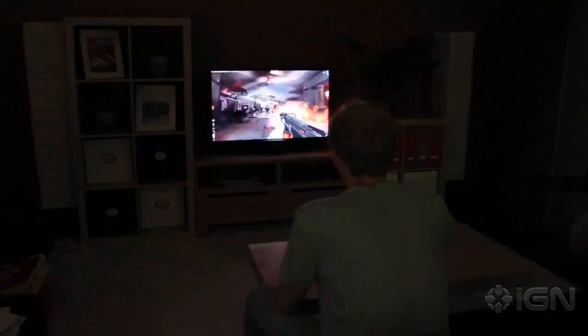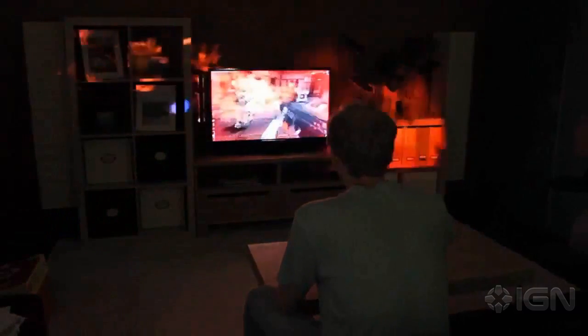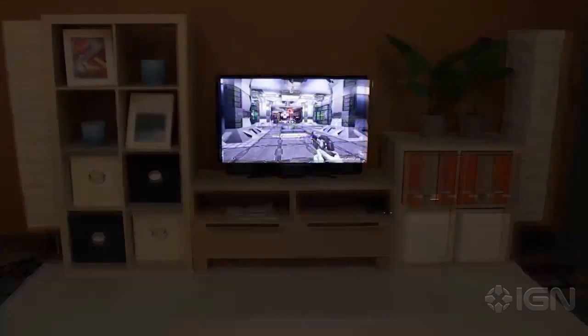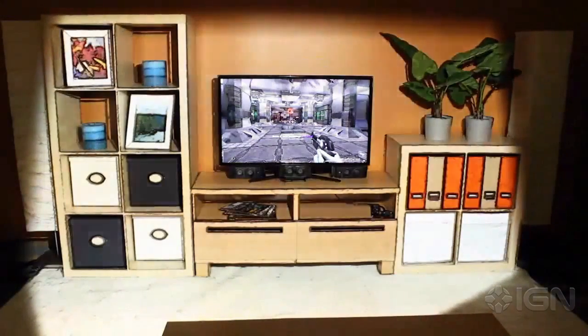IllumiRoom is a proof-of-concept system that augments the room surrounding a television screen with peripheral projected illusions to enhance traditional gaming experiences. For example, such illusions can change the appearance of the room, turning the living room into a cartoon world.